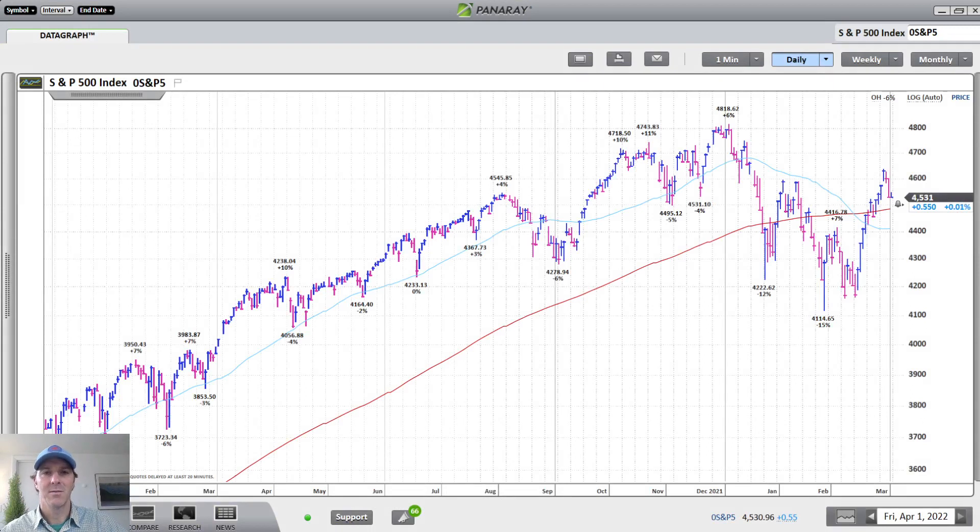Hi guys, I'm Tyler, Lead-in-Chief Analyst of Cabot Small Cap Confidential and Cabot Early Opportunities, and I'm here with your Cabot Weekly Review. I'm recording this on Friday, April 1st at around 11 o'clock.